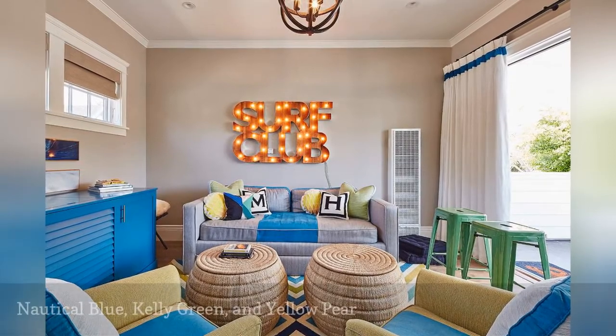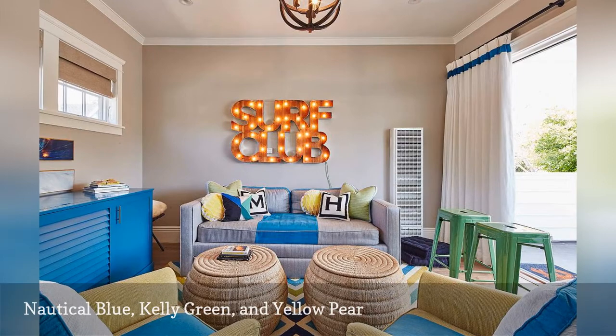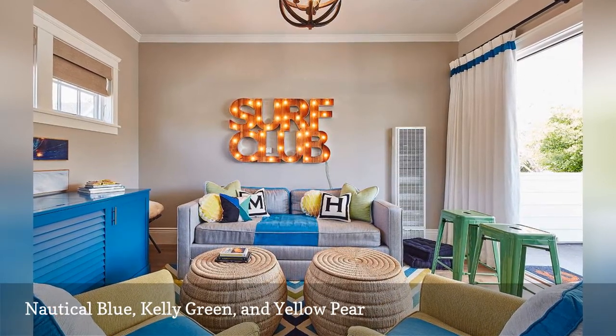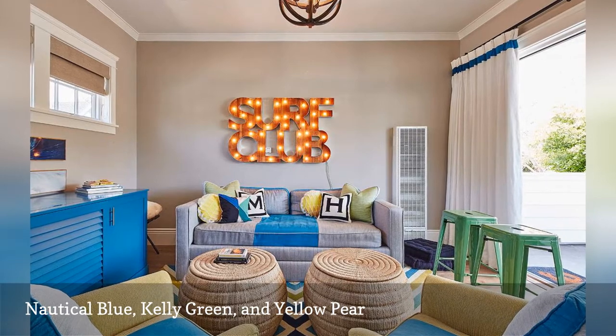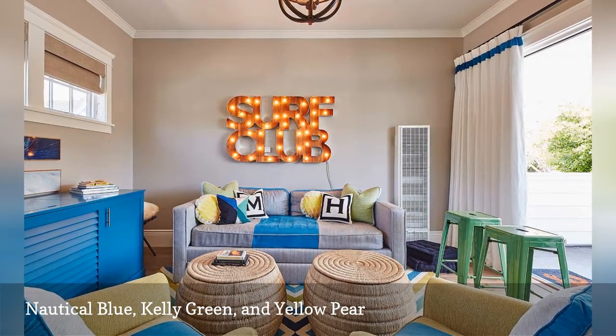Kelly green, nautical blue, and yellow brighten up this coastal-inspired den by Noel Interiors. The neutral walls, which are a shade called Shaker Beige by Benjamin Moore, set the stage for the vibrant hues. The finishing touch is the electrifying surf club sign.